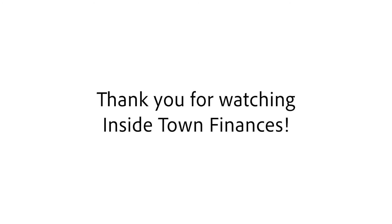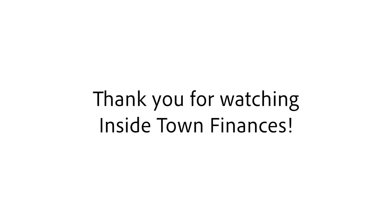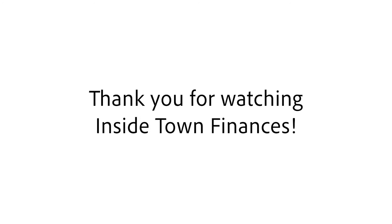This concludes Volume 13 of Inside Town Finances. We hope this has given you a little bit more information about capital improvements made within the Town, the level of investment, and how those investments are made. Equally important, throughout the Town, your municipal and school leaders work hard to bring state tax dollars into Hingham through grants and other means to help defray the cost of many of these capital improvement projects. Thanks for listening.